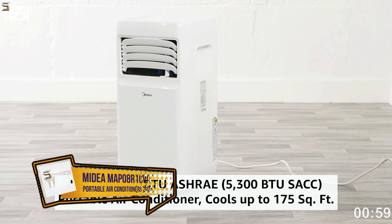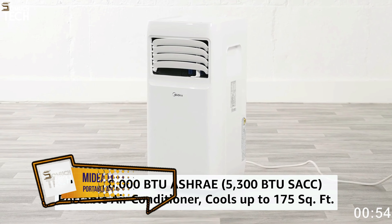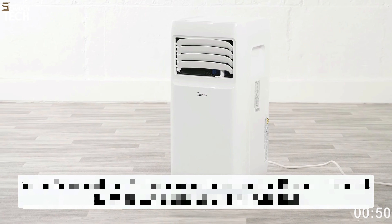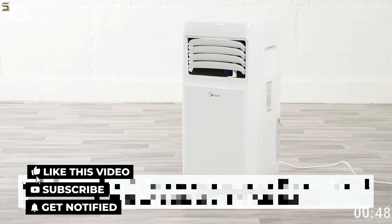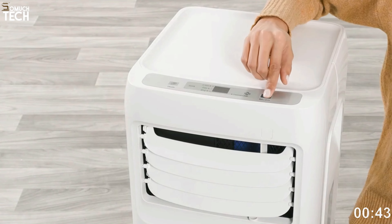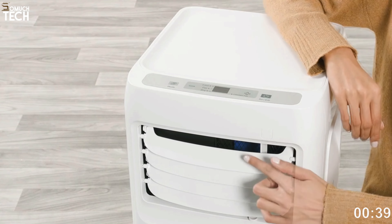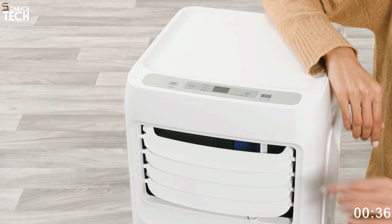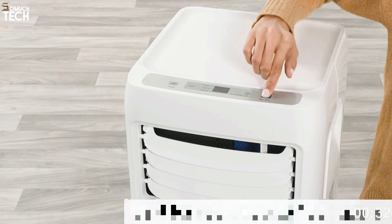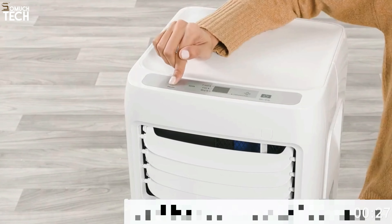Number 3: Midea MAP08R1CWT 3-in-1 Portable Air Conditioner. The Midea MAP08R1CWT 3-in-1 is a great option for cooling down smaller spaces. This air conditioner is ideal for rooms up to 150 square feet in size, thanks to its 5,300 SACC-rated BTUs. If you need to chill a bedroom, home office, or a college dorm room, this is a good option. It has three adjustable fan speeds, so users can choose the temperature to their liking.